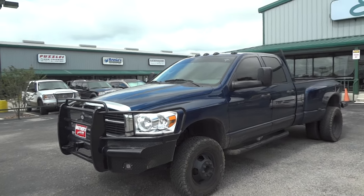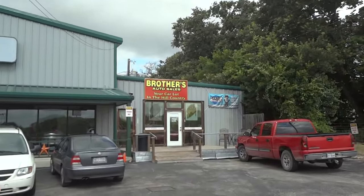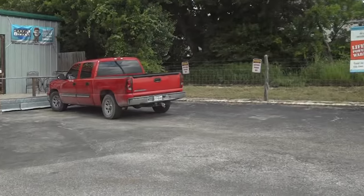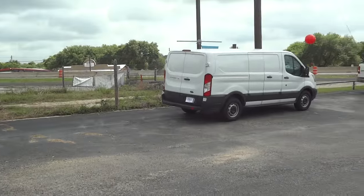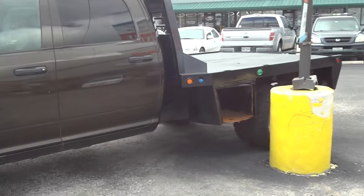Well hello YouTubers, how you guys doing? Today I'm up here at Brothers Auto Sales in Bernie, Texas. I'd like to give a big thanks for providing the truck featured in today's in-depth review. Links to their website and contact information can be found in the video description.